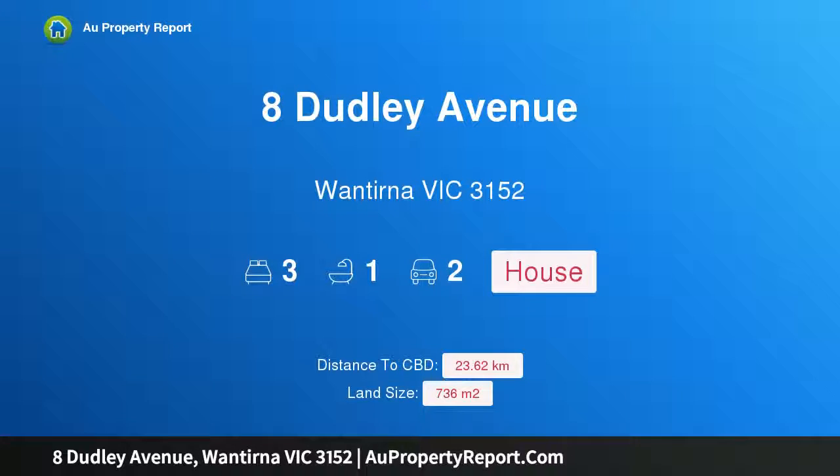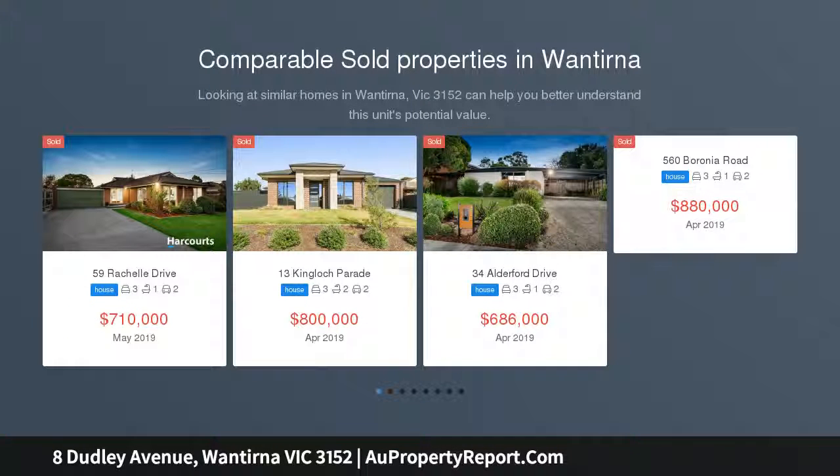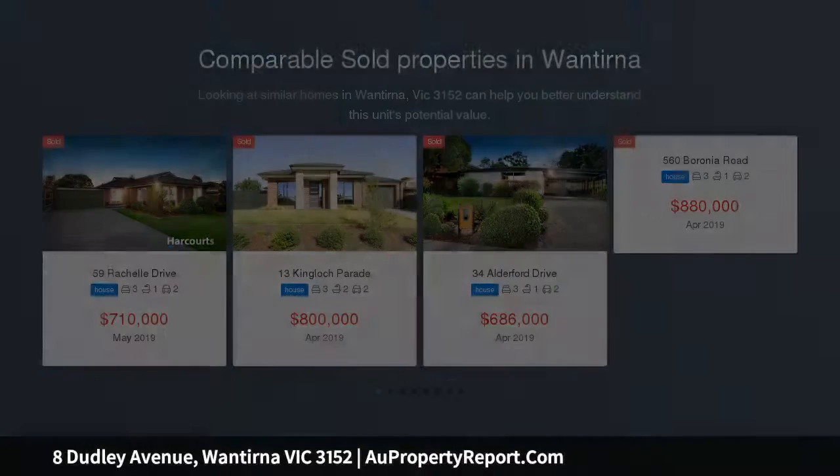Hi, I am glad to introduce Property A, Dudley Avenue, Wantirna Victoria 3152. Bright charmer on 736 square meters. Who wouldn't be happy to wake up to views of beautiful floral gardens from this bright north-facing home?